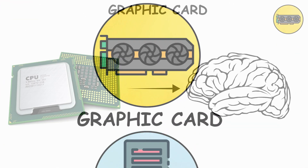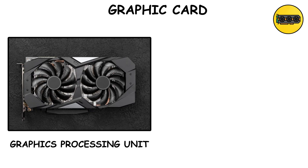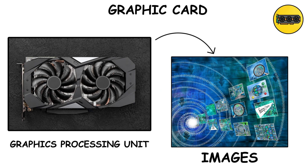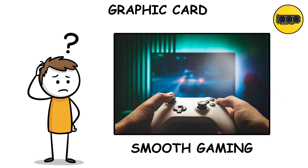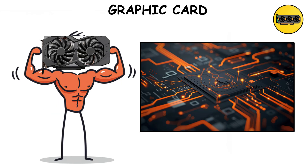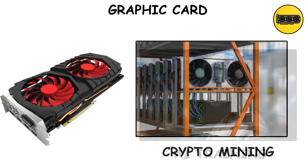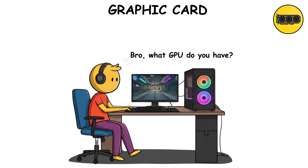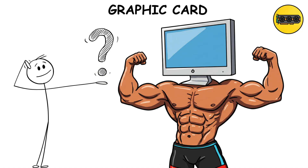GPU — the graphics beast. If the CPU is the brain, the GPU, graphics processing unit, is the artist. It handles rendering videos, images, and especially games. Without it, your PC can still run, but forget smooth gaming or 4K video editing. Fun fact: GPUs are so powerful in parallel processing that they're used in AI training, crypto mining, and even supercomputers. So when gamers say, 'Bro, what GPU do you have?' — they're basically asking how strong your PC's biceps are.